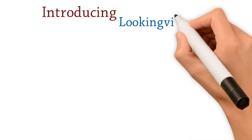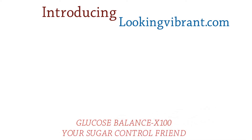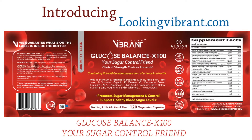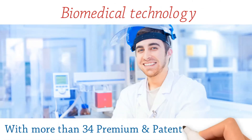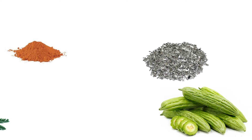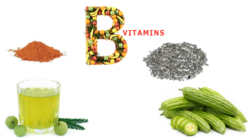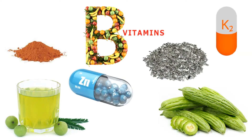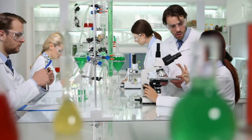Introducing lookingvibrant.com Glucose Balance X100, your sugar control friend — clinical strength breakthrough custom formula. This is a brand new category of biomedical technology with more than 34 premium and patented ingredients such as fulvic acid, chromium, bitter melon, ALA, ambler fruit, plant-based B vitamins, organic vitamin D, vitamin K2, vitamin E, zinc, magnesium, and much more.